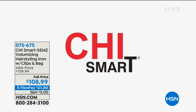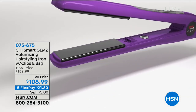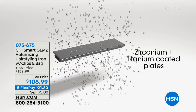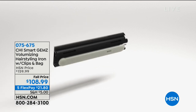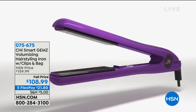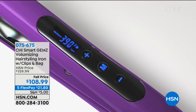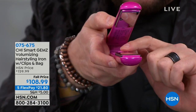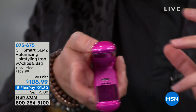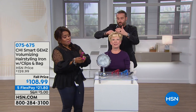My flat iron doesn't have floating plates and doesn't have that ion technology — I'm upgrading today. Our associate producer also bought this. One fantastic thing is how the cable swivels. As we're flat ironing our hair — whether right-handed or left-handed, especially doing the back of longer hair — that cable and cord can really get in the way. The fact that this moves is so important. This is their top of the line at a value — the lowest price we have ever offered on this.